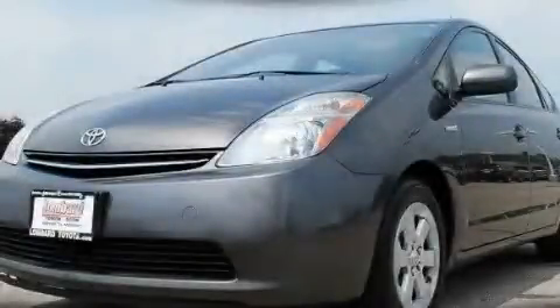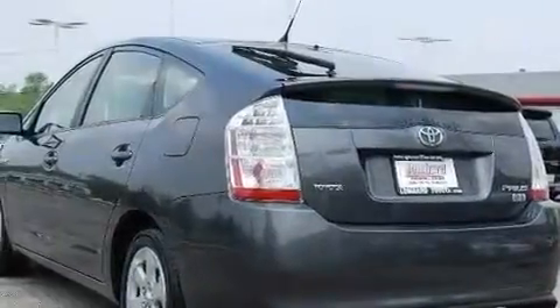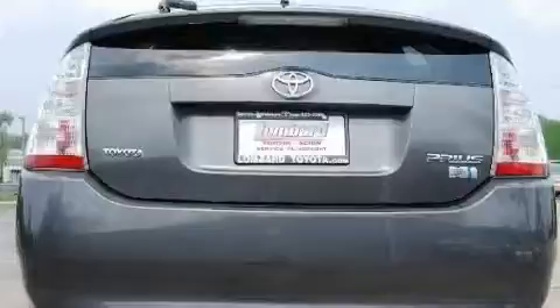This is a certified pre-owned 2008 Toyota Prius — imagine your next vehicle purchase could make such a difference. Its top features include cruise control, heated side view mirrors, keyless entry, a CD player, and aluminum wheels.